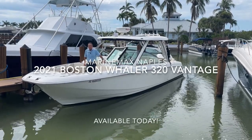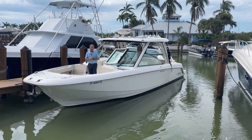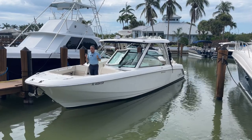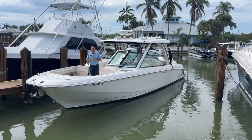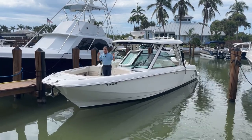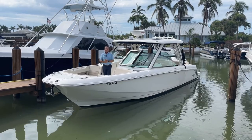Hi, Bob Freeman here with MarineMax in Naples, Florida. I'm here today to show you a beautiful 2021 320 Vantage by Boston Whaler. It's our hottest selling model in the Whaler Group. It's a perfect size — it does everything well. It's powered by twin 300 Mercurys, made in America. They're unbelievable motors. Let's hop on board and see the ride.